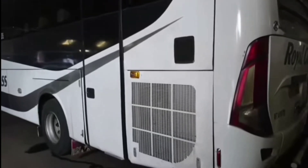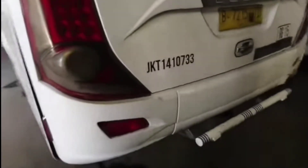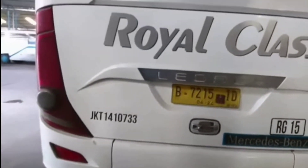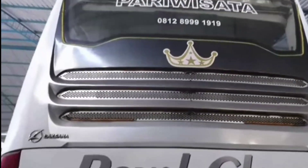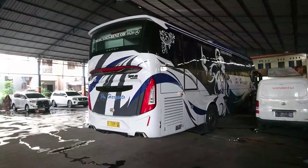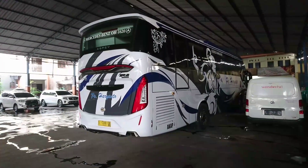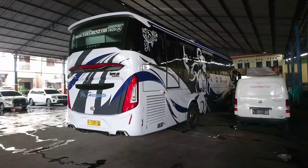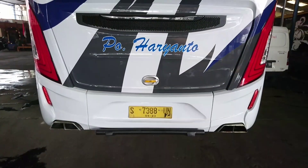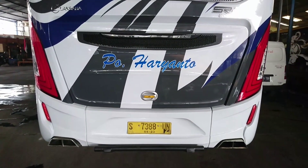Kisi-kisi mesinnya sudah diganti, pintu masih tetap. Ini kondisi belakang sebelum dirombak, waktu masih datang di garasi Baryanto Kudus, tampilannya model SR1. Lalu dirombak menjadi SR2. Armada ini rilis dari karoseri Ungaran dan sampai di garasi Baryanto Kudus sekitar jam 6 sore habis Maghrib. Warna dasar masih putih.